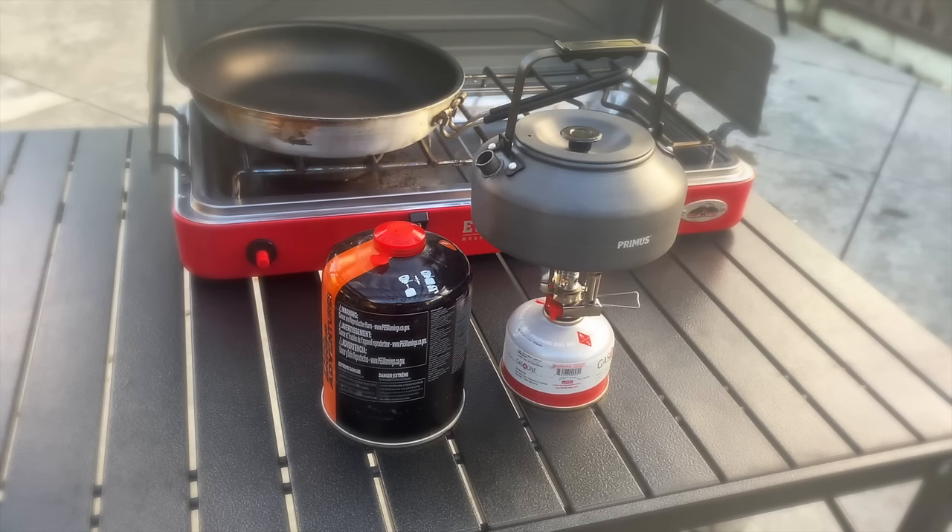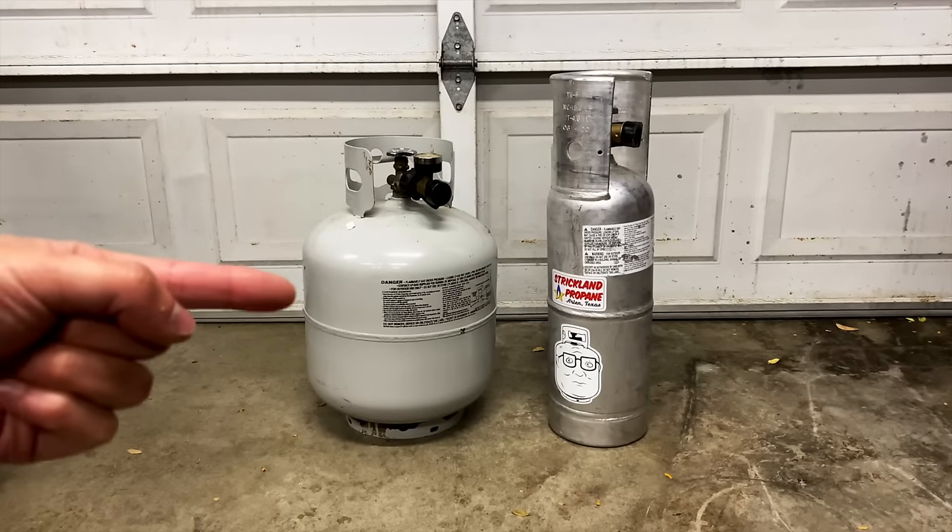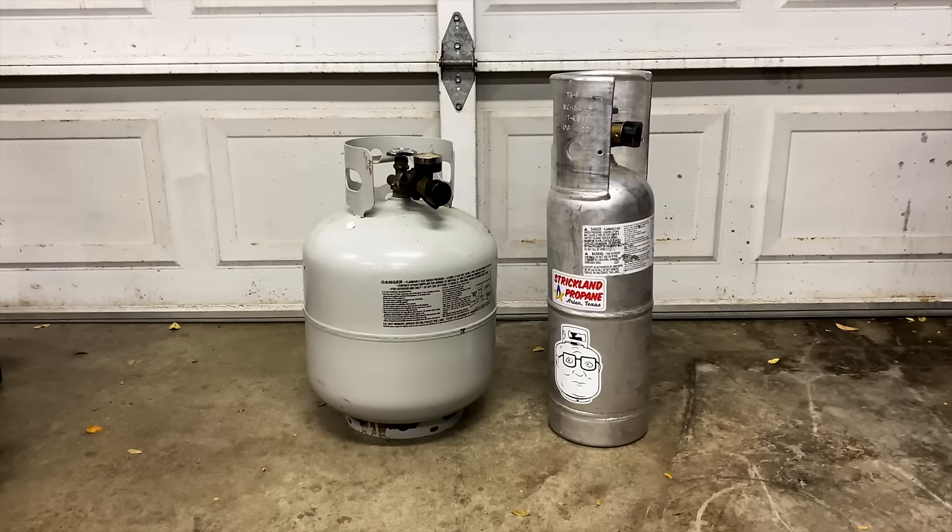The isobutane canisters come in different sizes, are super lightweight, and don't take up that much room. As far as propane, you can find it almost anywhere. I have a 6-pound tank and a typical 20-pounder as well. The 6-pound tank is great for short trips or when I know I can easily find a refill station. Generally though, it's way easier to find a 20-pound propane tank exchange location than it is to find a refill station, so keep that in mind.